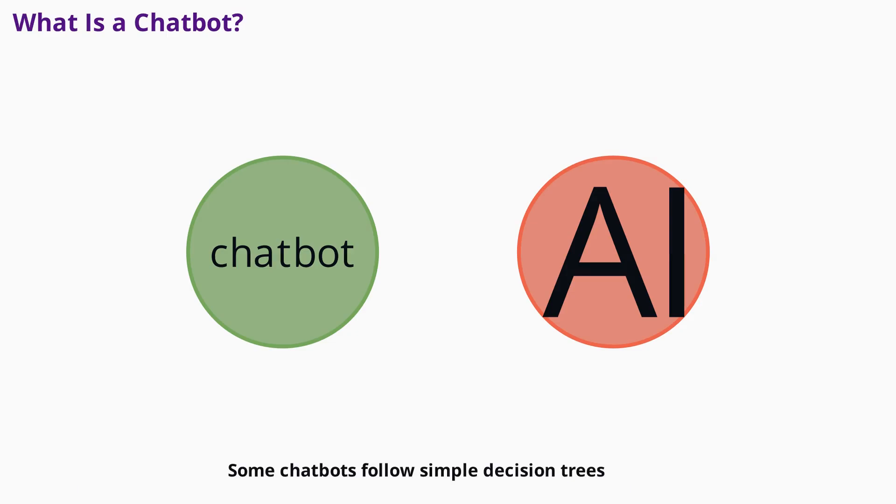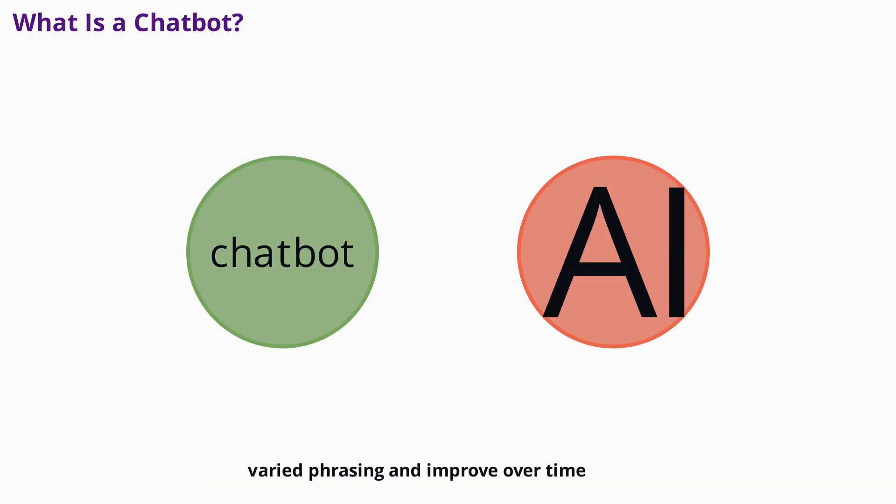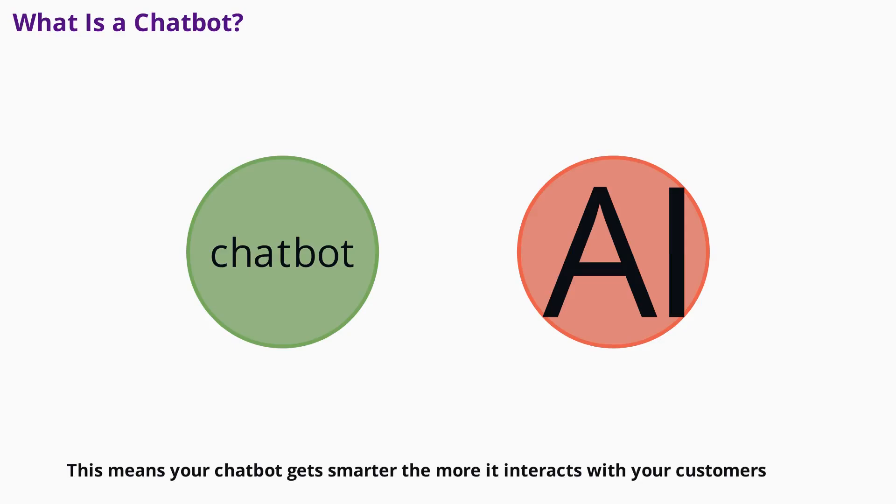Some chatbots follow simple decision trees, while others use artificial intelligence to understand natural language and learn from every interaction. The process is straightforward: the bot receives a message, matches it with known patterns, and delivers a relevant response. AI-powered bots go a step further, using natural language processing to handle varied phrasing and improve over time. This means your chatbot gets smarter the more it interacts with your customers.